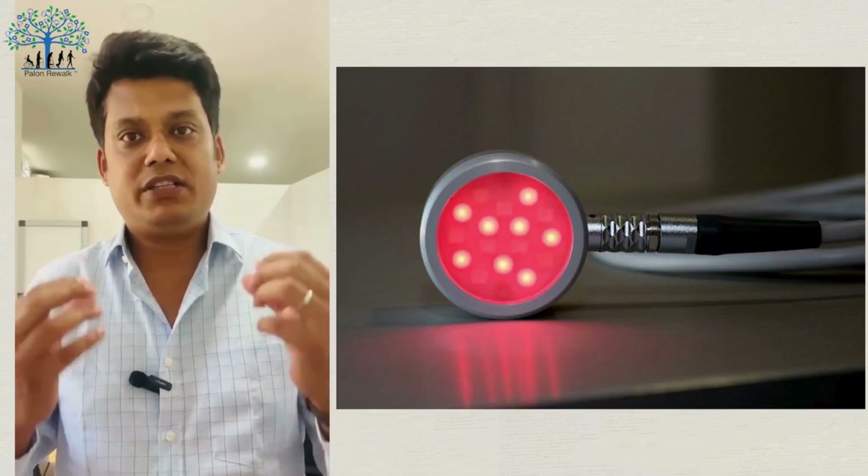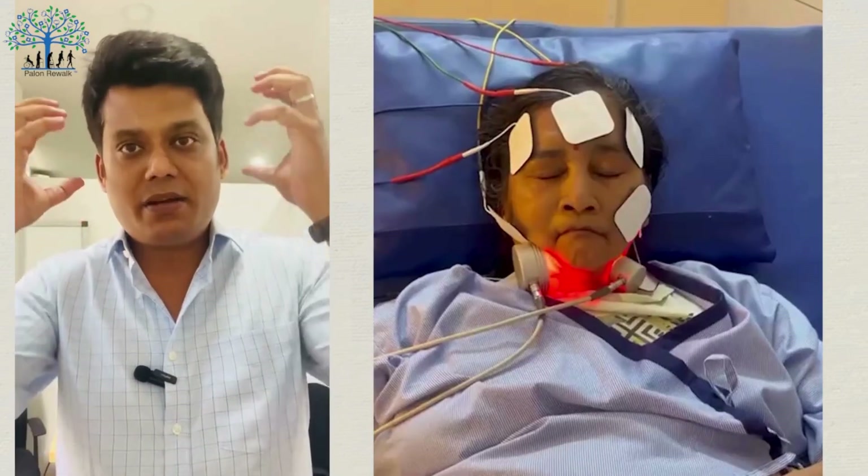That is why we can use this machine around the face and around the brain to stimulate the central nervous system and peripheral nervous system. The AI360 can recharge our own cells, whether it is a nerve cell or a muscle cell.